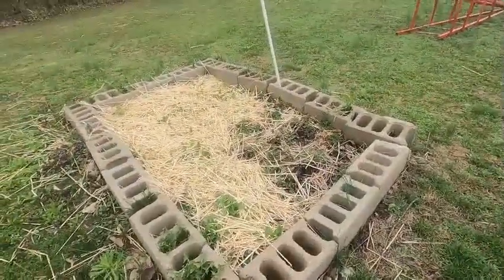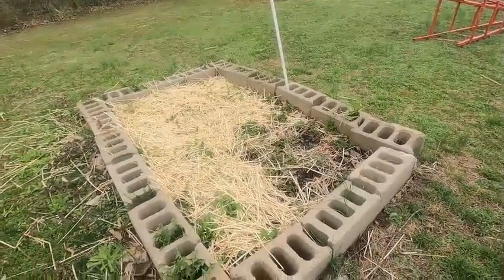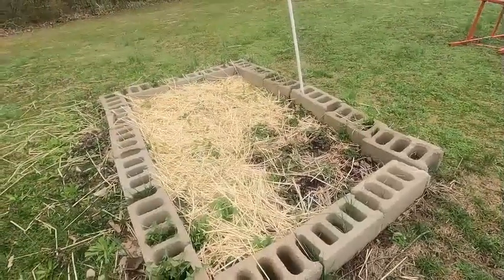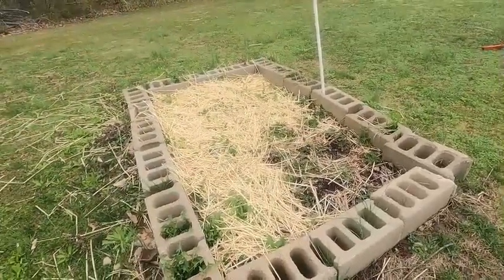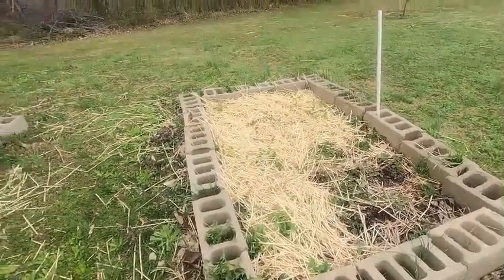Another strawberry plant — this patch never did do well, so we're going to give it another year. And if it doesn't do well next year, I will dig them up, put new soil in, and try them in another location.